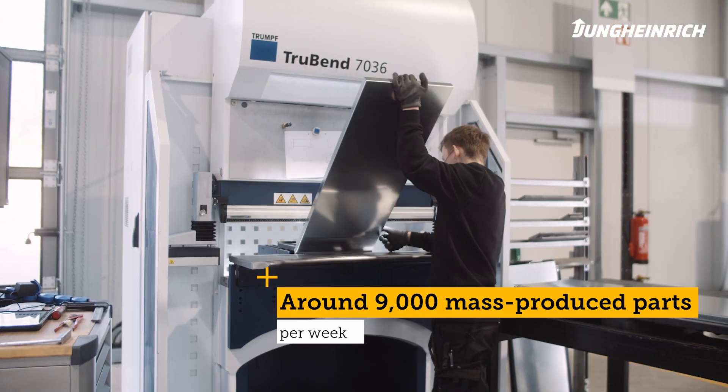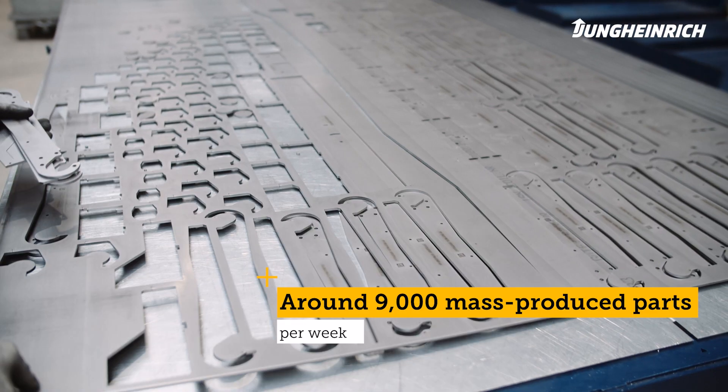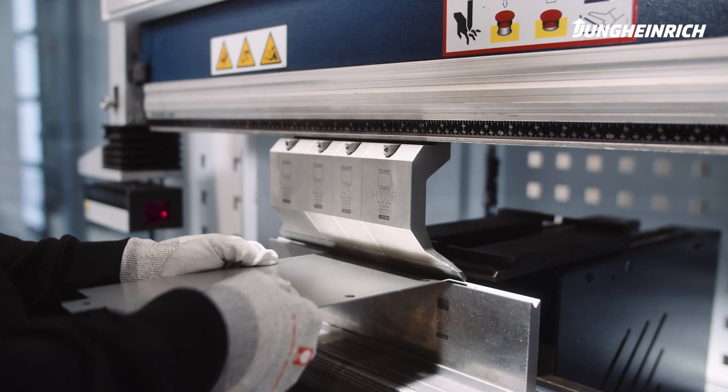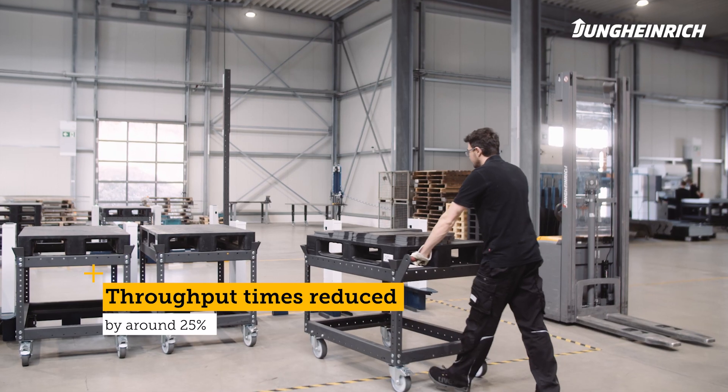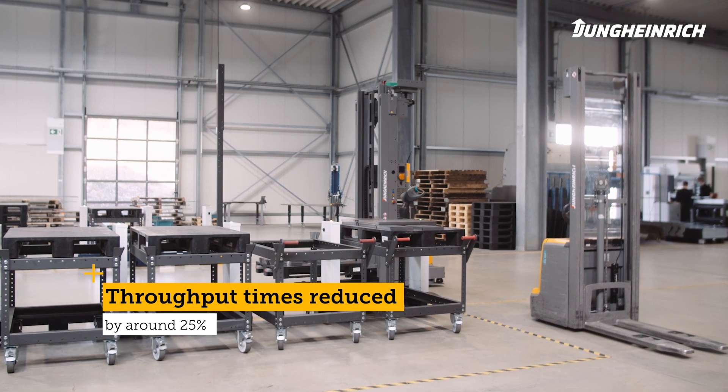Growth has pushed our processes to their limits. In particular, handling mass-produced parts was slowing us down considerably. We were looking for a solution to reduce the effort. We were able to achieve this by using TrueTops FAB from Trumpf and an automated guided vehicle system from Jungheinrich.